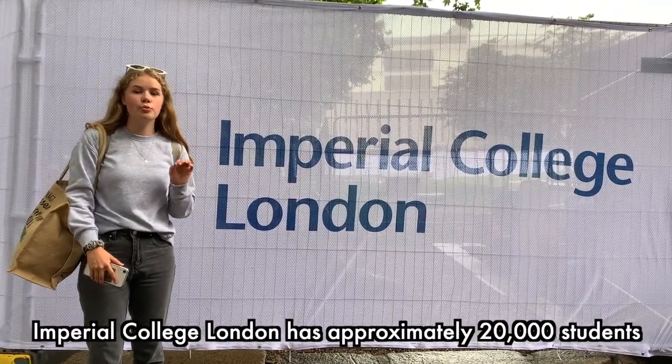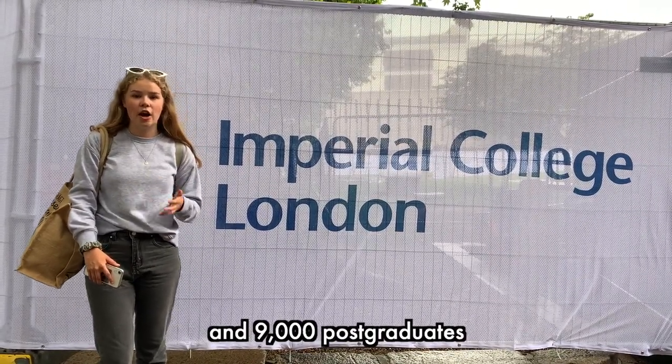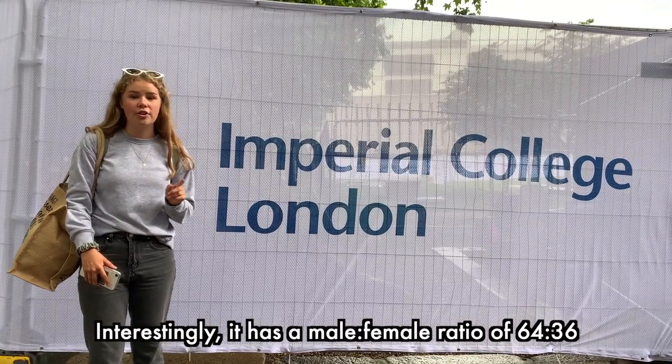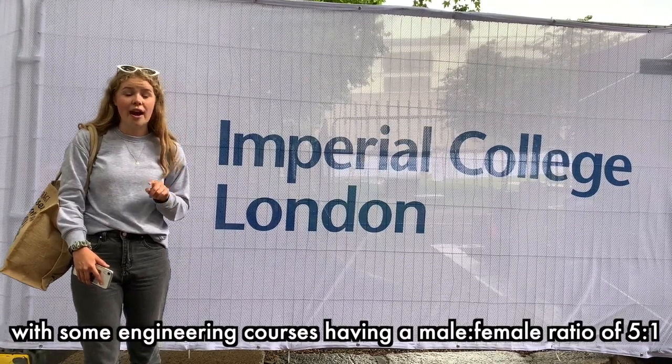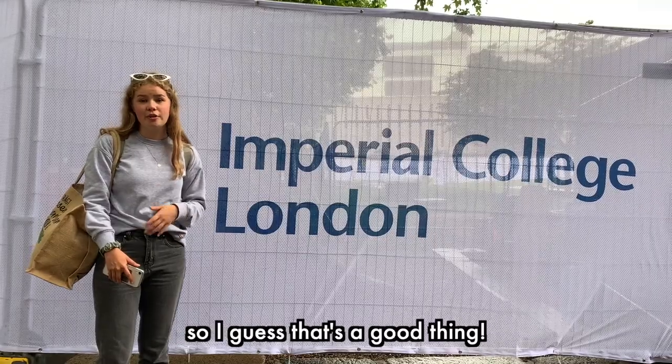Imperial College London has approximately 20,000 students, with 11,000 of those being undergraduates and 9,000 postgraduates. Interestingly, it has a male to female ratio of 64 to 36, with some engineering courses having a male to female ratio of 5 to 1. However, medicine does have a 1 to 1 male to female ratio.